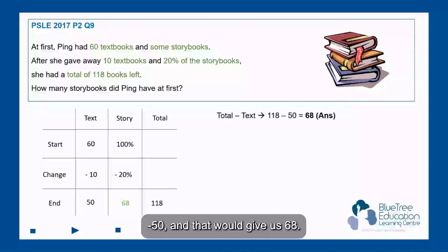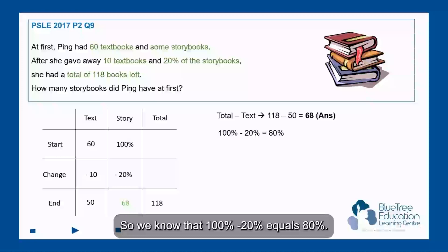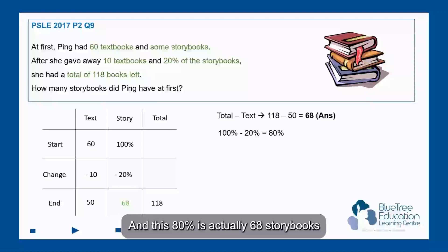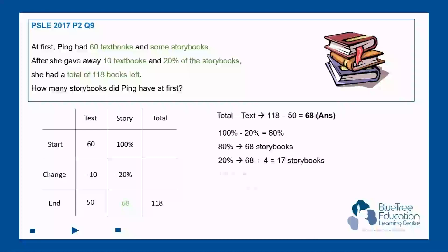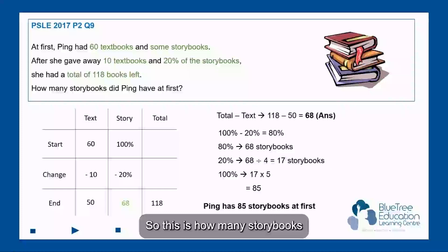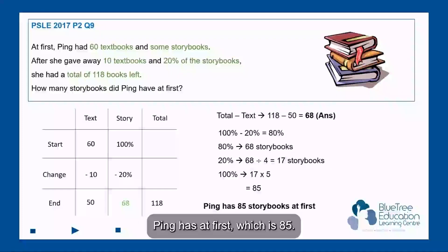118 minus 50 gives us 68. So we know that 100% minus 20% equals 80%, and this 80% is actually 68 storybooks. 20% of this is 17 storybooks, so 100% would be 17 times 5, giving us a total of 85 storybooks. So 85 is how many storybooks Ping had at first. Did you manage to get this answer?